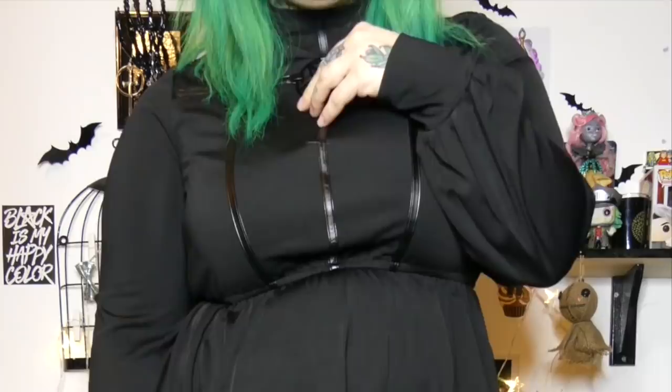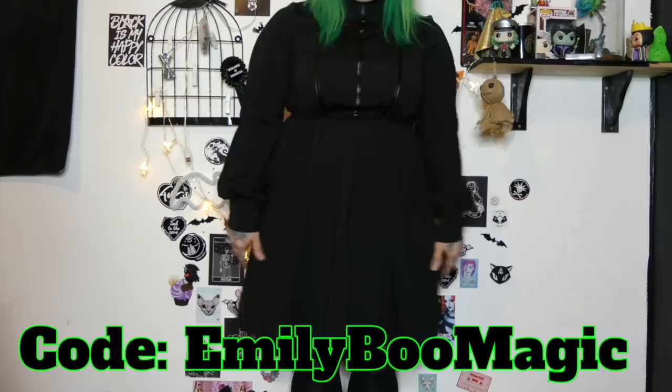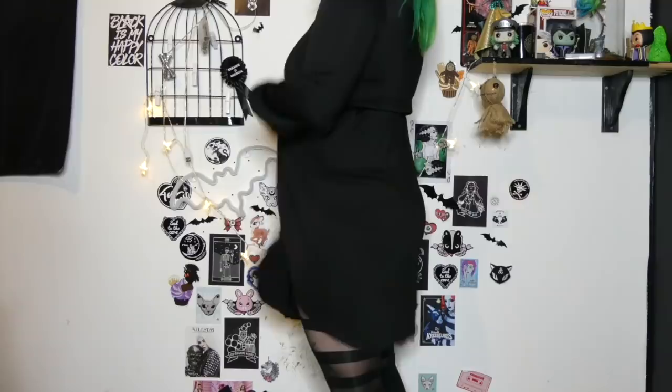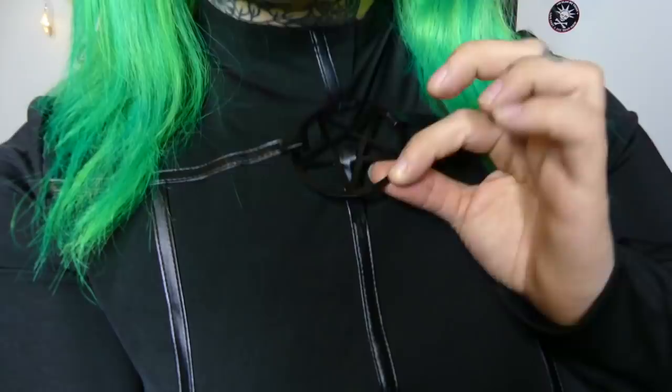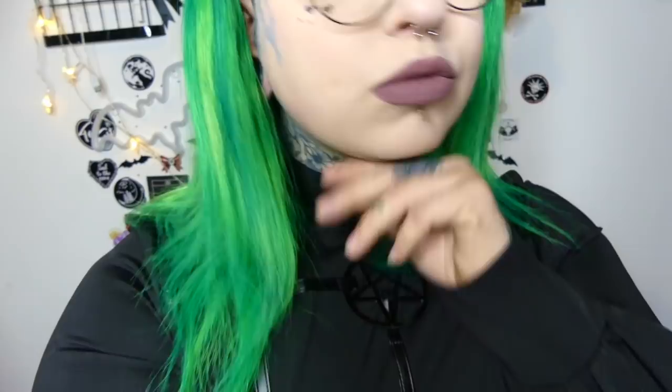I really, really love this dress — I genuinely love it, I think it's so beautiful. It's got wrist puffs, if that makes any sense. Punkrave.ch also gave me a discount code which is emilyboomagic. This is not some kind of buy-this-and-I'll-get-free-stuff deal — I get nothing from this code, you just get money off. It's off a 120 euro order, which sounds like a lot, but that's literally like two dresses from Punkrave. They also have some beautiful wedding dresses on there, so if you want a pretty goth wedding dress, check them out.